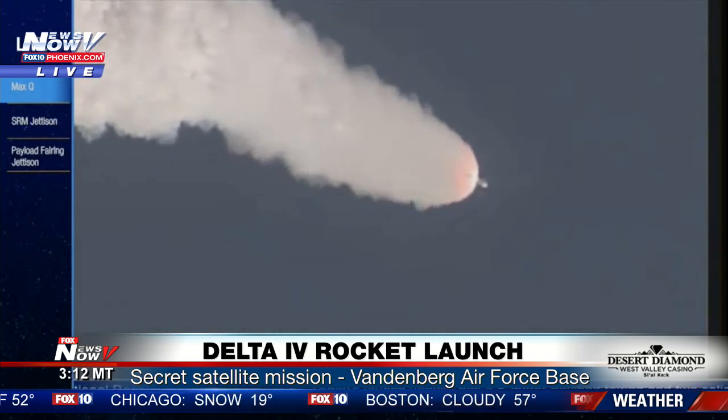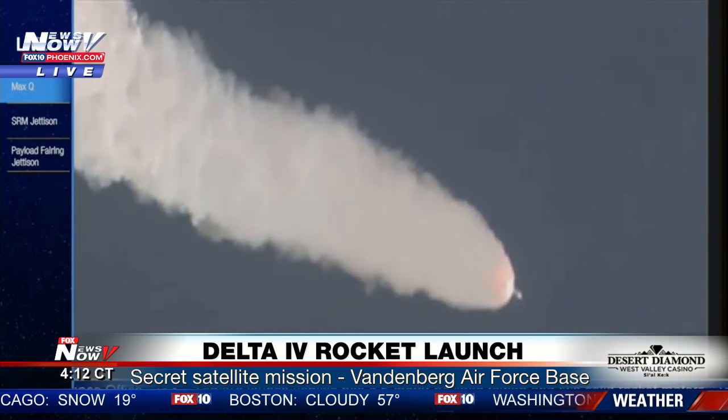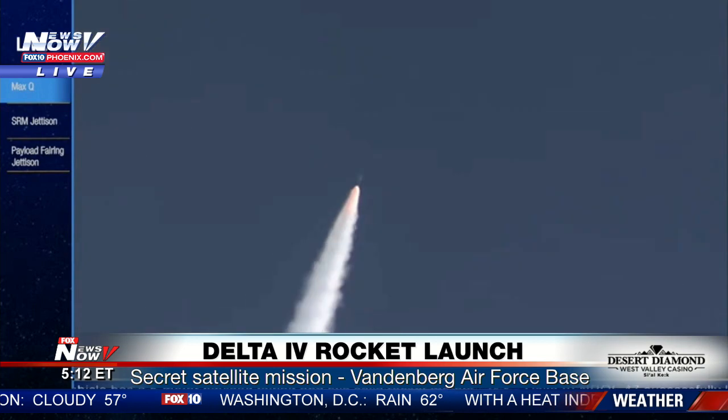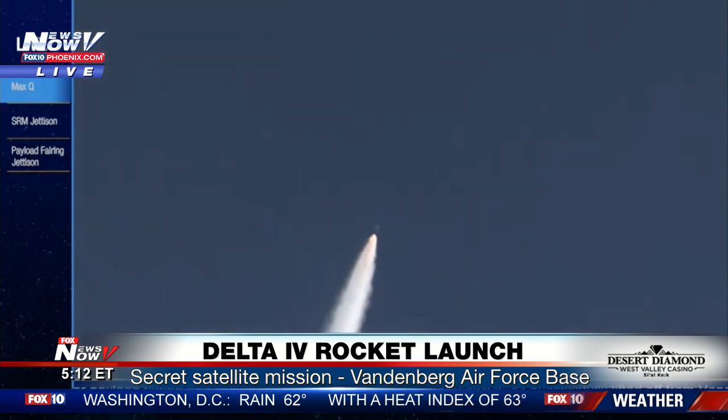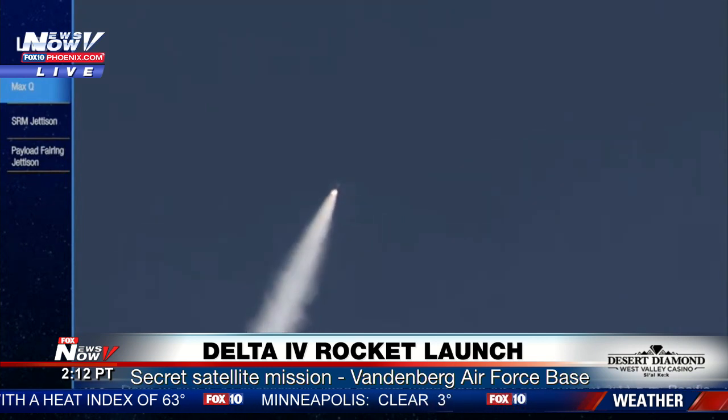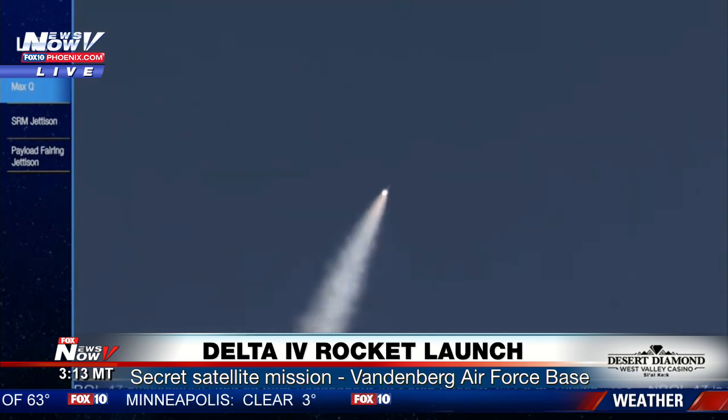One minute 15 seconds into flight, approximately 20 seconds remaining until SRM burnout. Continuing to see good chamber pressure on the RS-68. At one minute 30 seconds in, standing by for SRM burnout shortly.